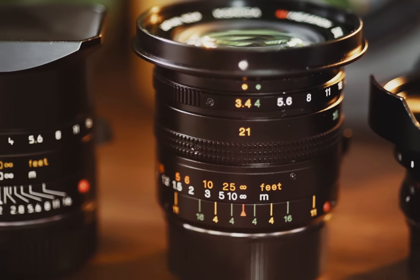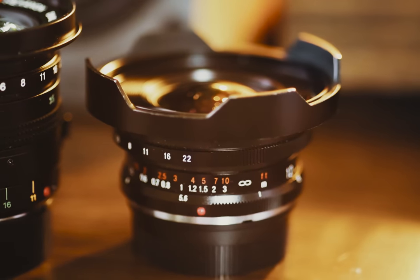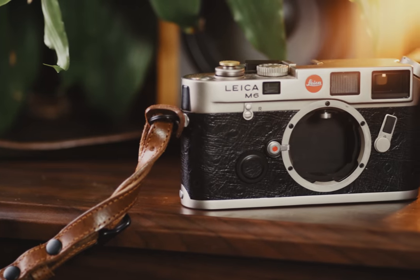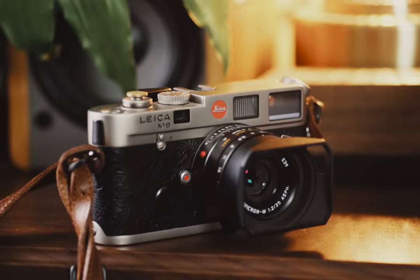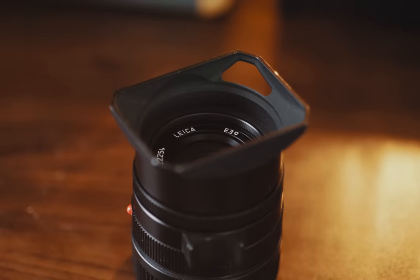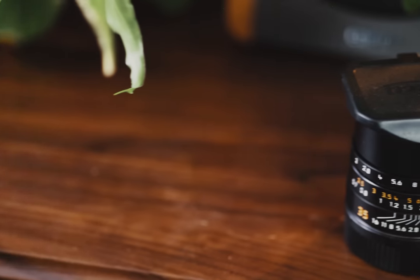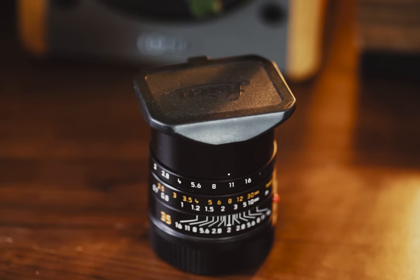The longer you're in photography, the more you start to shift your focus to lenses — pun definitely intended. My Leica M6 is probably my favorite camera. It's just too good. For the longest time, I was using the 35mm Summicron F2, and legitimately it's one of the best lenses I've ever owned — which hurts a little, because I never wanted to believe Leica was actually better. Maybe just prettier.